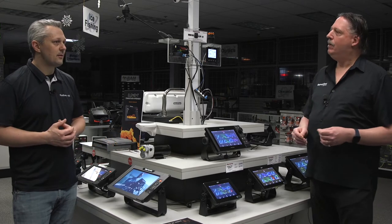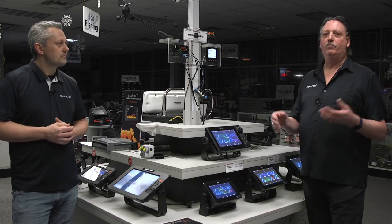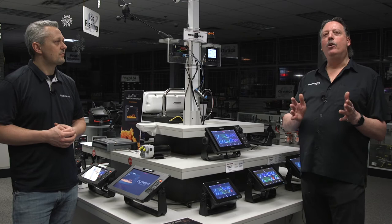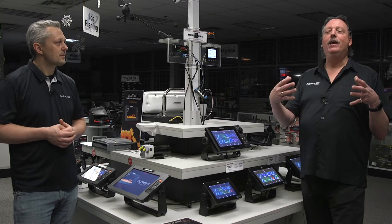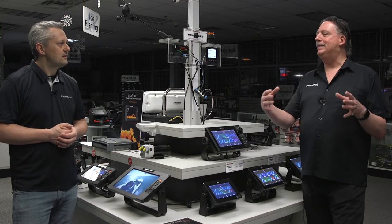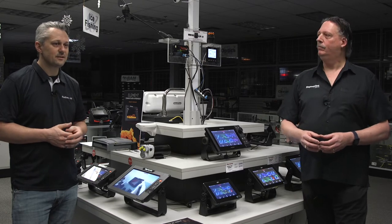Now let's talk about sailboats. Sailboat autopilot selection is relatively easy — all we really care about is the displacement of the boat. The displacement tells us what size linear drive to use, and then that tells us what electronics to use. With the assumption that it's cable-steered, which the majority of sailboats are, as long as we get the displacement, we can spec the correct linear drive and that leads us to the rest. So that's fairly simple.